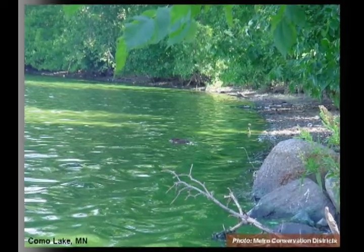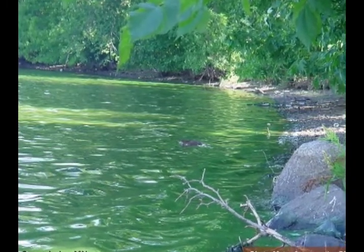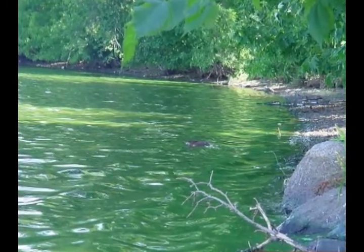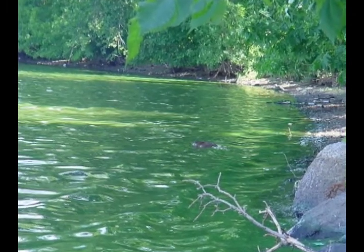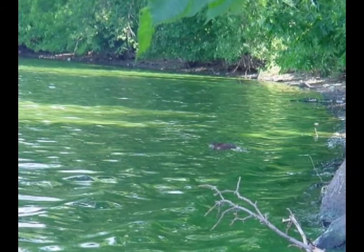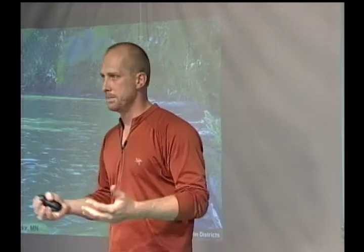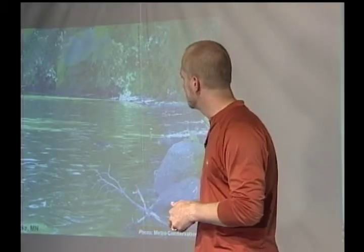That really adds up when you consider development, and what it leads to in short order are very green lakes. If you live in the Twin Cities metro area near a lake, you've got about a 95% probability of having a lake that looks like this at least twice a year. This happens to be Como Lake, but it could be any urban lake. Most of our metro lakes are very shallow and can't handle a lot of phosphorus — and between rain events, phosphorus is the primary driver of this condition.